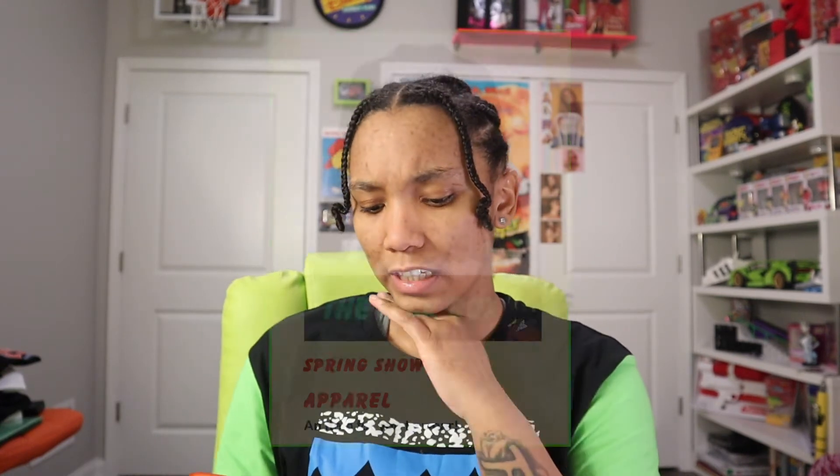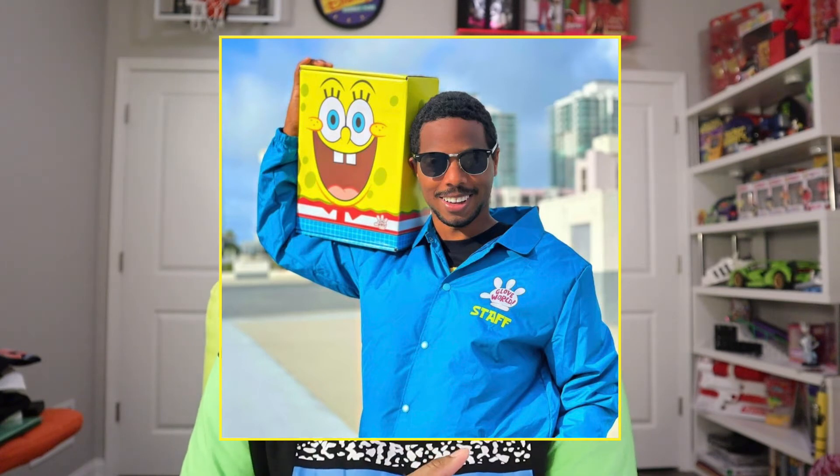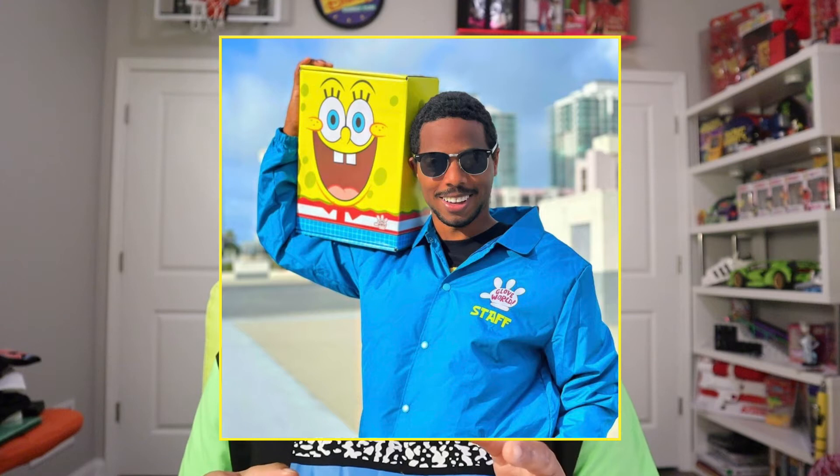The first item we have here is an apparel item and it looks like it's a jacket — one of those hoodless jackets. The material looks water-resistant, kind of like a raincoat or rain jacket, but it's buttoned up. I think one of those jackets was featured in the Bikini Bottom Glove World box. It'd be kind of cool to see Ren and Stimpy on this jacket. Comment down below and let me know what you think.